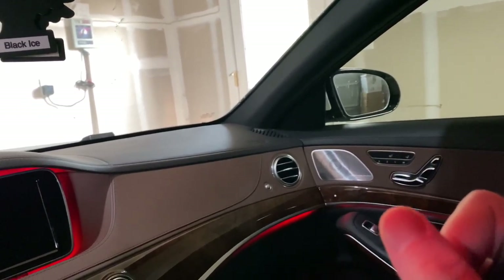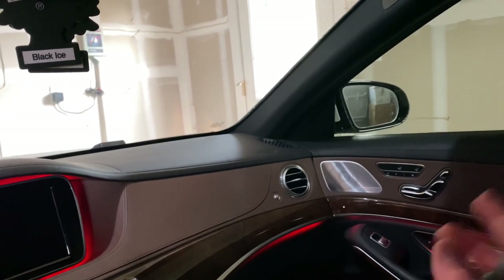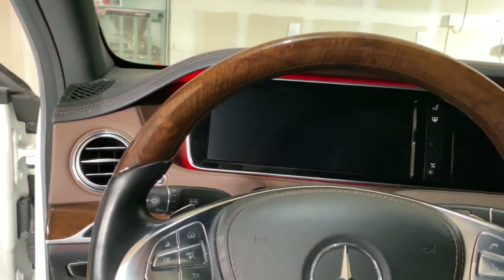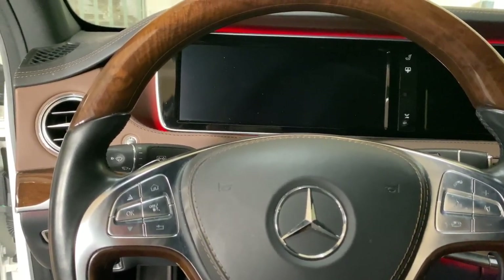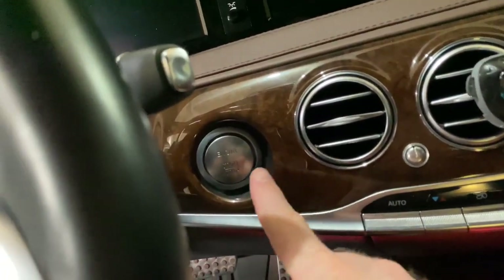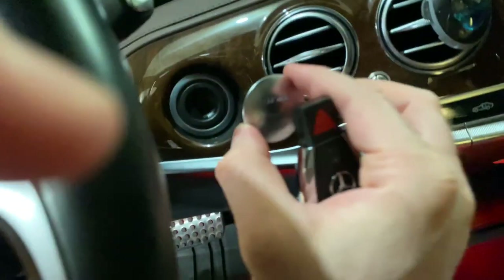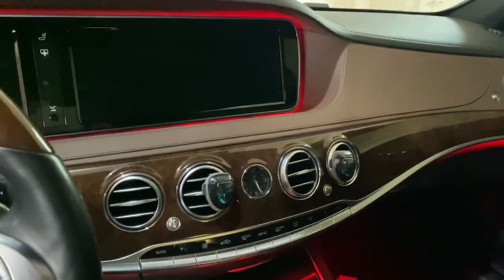But believe it or not, the side mirror does not auto-dim — that's called the mirror package and it's an extra cost option. So this car has one auto-dimming mirror but the side mirrors don't auto-dim unless you paid for the mirror package. Very strange. The start button can also be pulled out for service purposes when you actually need to insert the key. Now let's turn the car on.